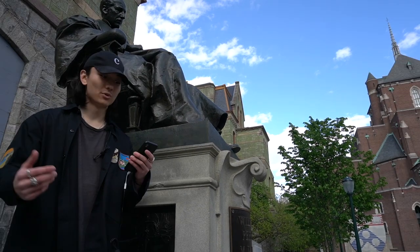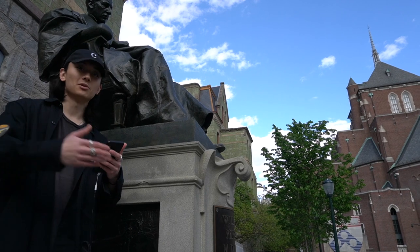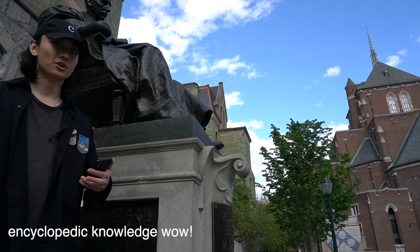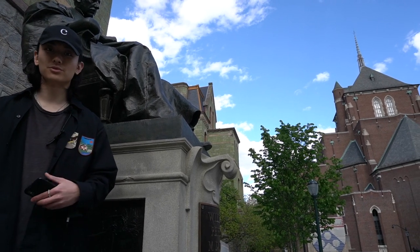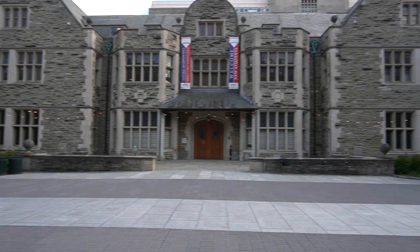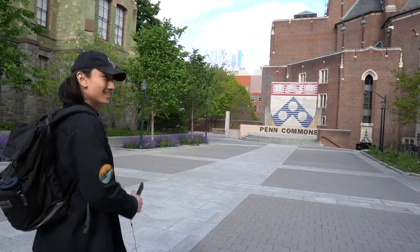Some quick facts about Penn: Penn was founded in 1740 by George Whitefield as a charity school, and Ben Franklin and 24 trustees purchased the building and opened its doors in 1751 to children of the gentry and the working class alike. Penn has a little over 10,400 undergrad students and a little over 11,000 graduate and professional students. Right behind you is the nation's first student union, Houston Hall. This is Penn Commons, formerly known as Wynn Commons.